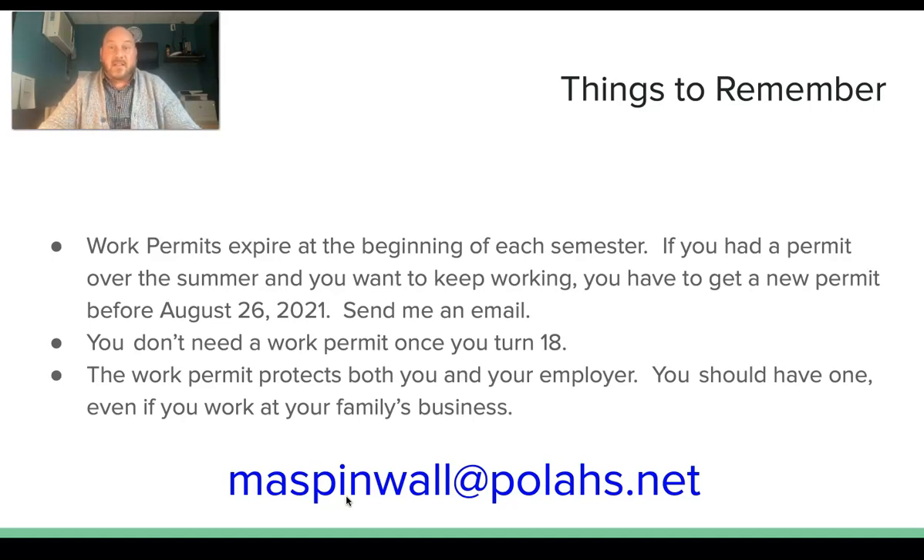After you turn 18, seniors, you don't need a work permit — once you're 18, you don't need to worry about any of this. The work permit protects both you and your employer, so even if you're working at your family's restaurant or filing papers in your mom's office after school, you should still have a work permit. Just send me the information about your family's business or wherever you're working and I'll get it made for you.